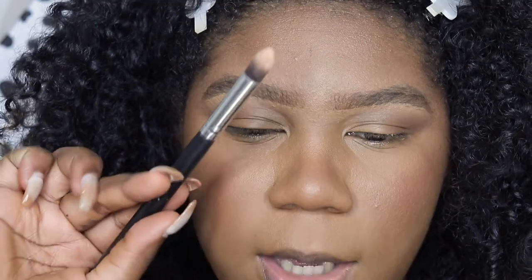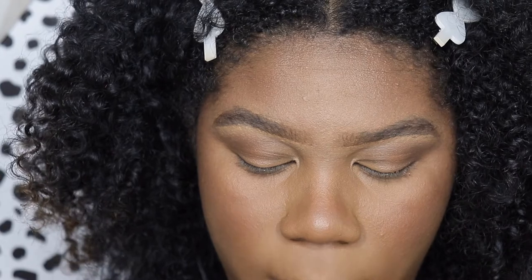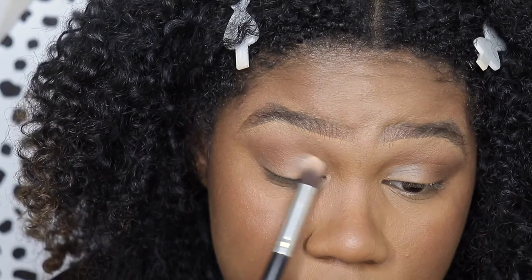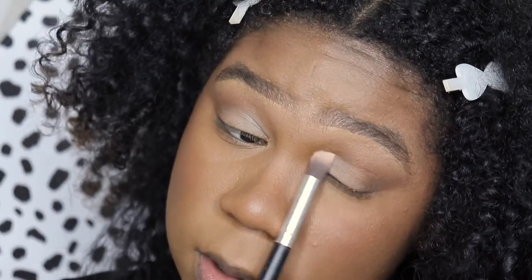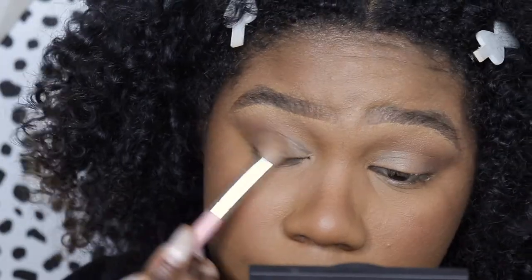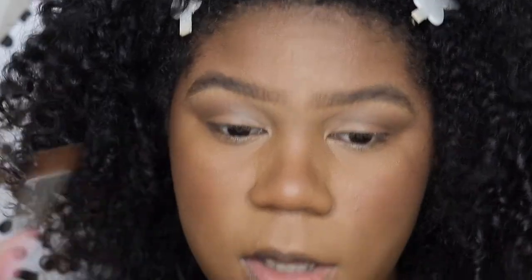Now I'm going to grab a nice angled fluffy brush and go into a cream white shade — just lightly, really just to set my lids and help blend that brown onto the crease so it's more of an ombre look onto the lid. Super simple step. Then you can even go back and grab that brown brush to blend those two colors together a little more. Really soft.